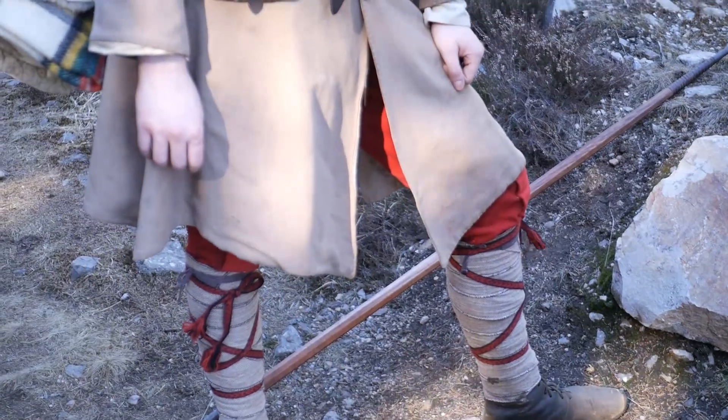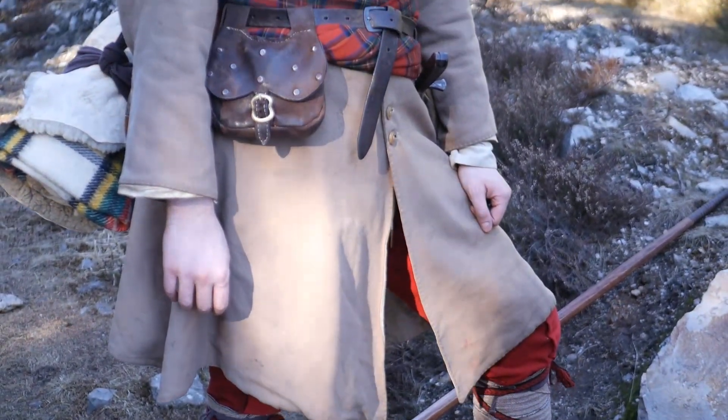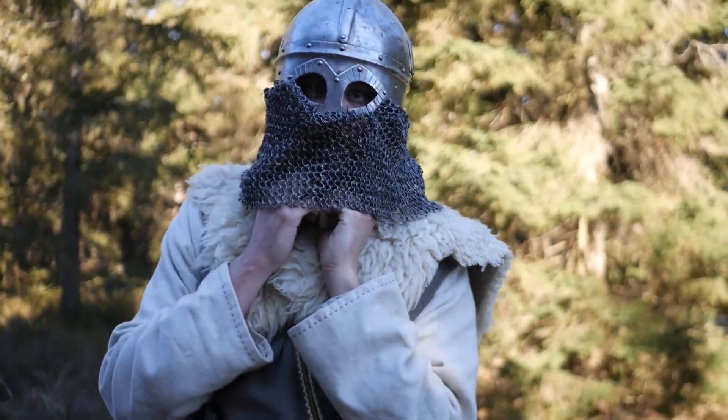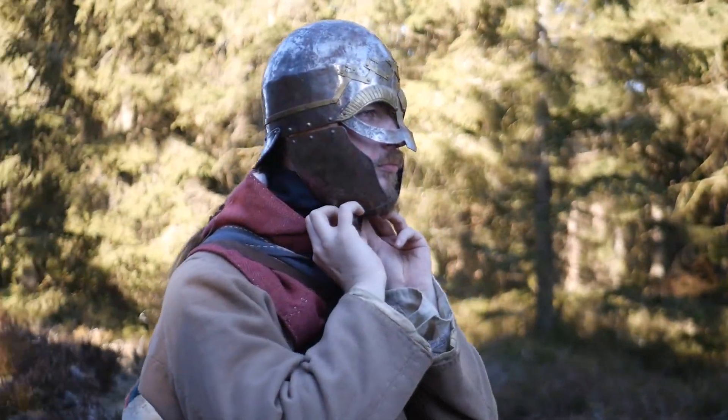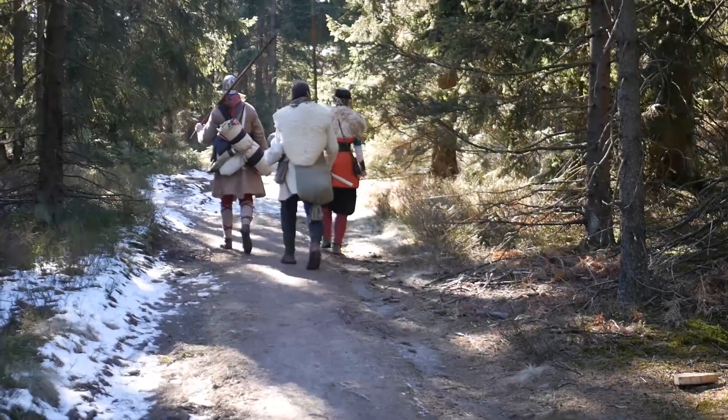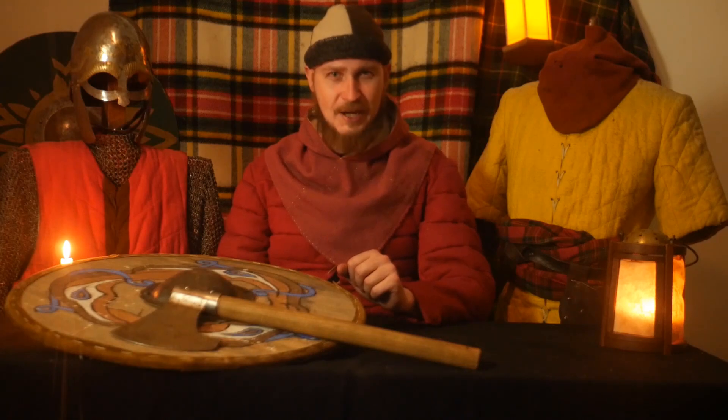Gear-wise, we tested a few things: a classical bedroll and how easy it actually is to carry, Skellige-style helmets, and different methods of packing. Pretty interesting and useful was to use just a tightened-up tunic as a backpack — it works pretty well and you don't need to carry any additional weight. In our next Skellige-style tour, we'll definitely try it again.